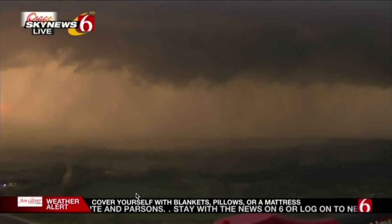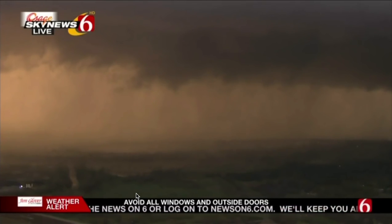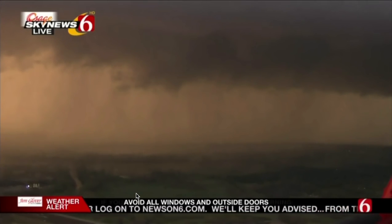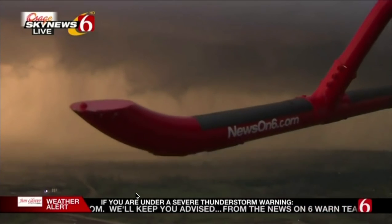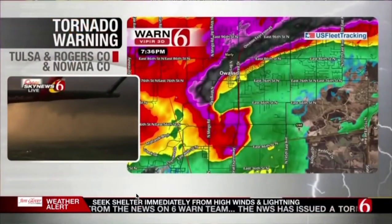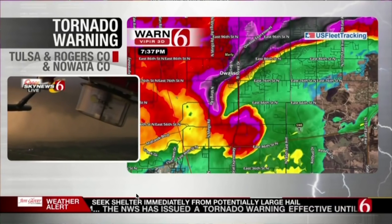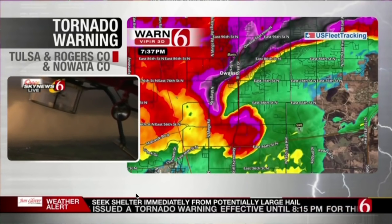From about 66th Street North down to 36th-46th Street North, that is the primary area where you're going to get some strong winds. On the backside of this, there could be damaging winds of 70-80 miles per hour. The tornado itself is centered right near 169 and 56th Street North. We do have a tornado warning in effect for southwestern Rogers County and northeastern Tulsa County — a confirmed tornado on the ground.